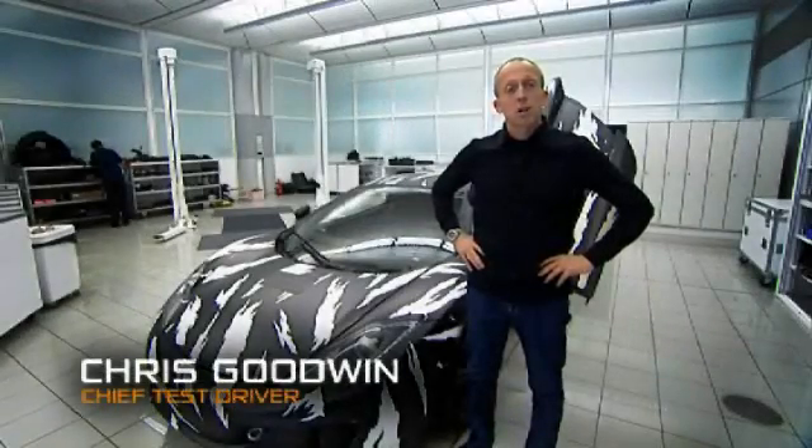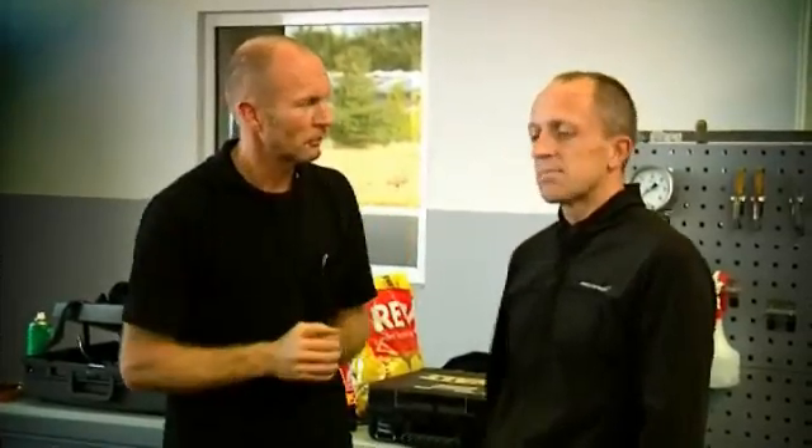Hi, I'm Chris Goodwin. I'm Chief Test Driver here at McLaren Automotive and I'm at the heart of the 12C development programme, and have been since the car was a drawing on a piece of paper.